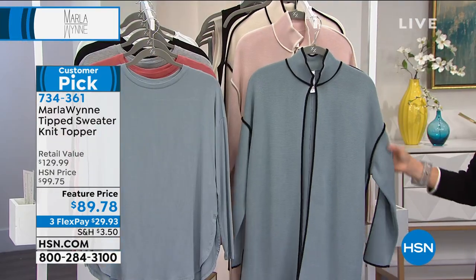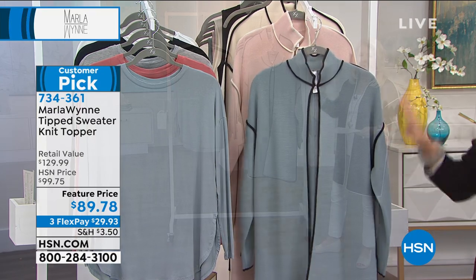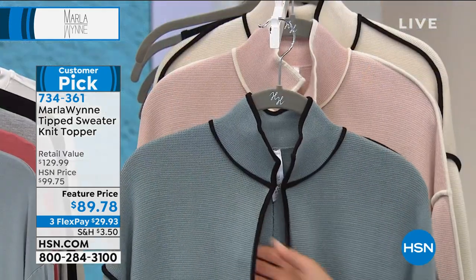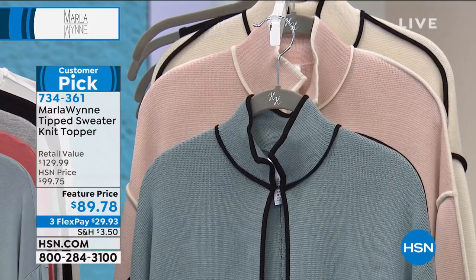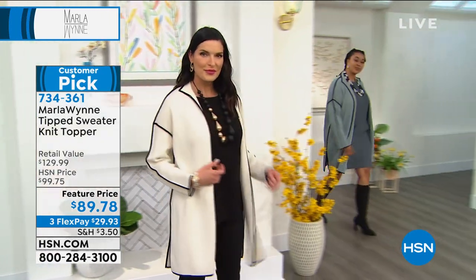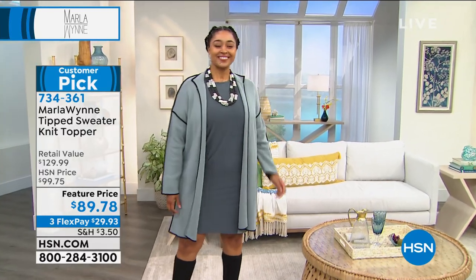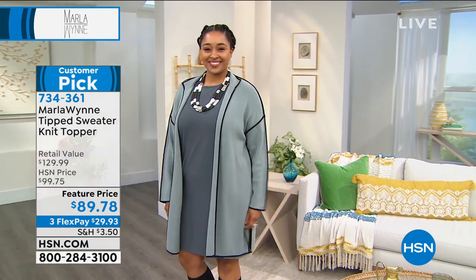Have you ever been to St. Armand Circle, which is not far from here? It is ritzy, ritzy, ritzy. You walk into those stores and they'll have this kind of quality, and you'll see a little price that says $249, not $89.78. And I really believe if you go online and look at the reviews, you'll see consistently how women are okay with spending a little bit more in Marla's line, because the payoff is so good. And the fact that you'll wear them for years and years. I can barely get off the air after one of her shows and not add at least one piece to my wardrobe.